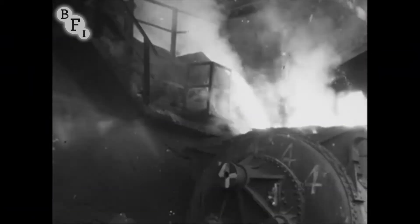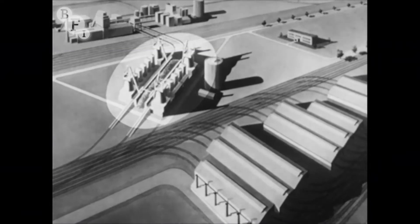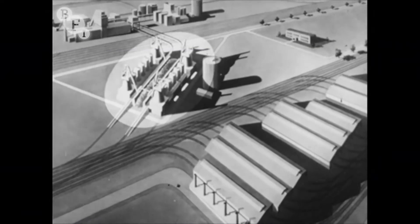Some of the hot iron runs into ladles in which it goes to the steel furnace. And here we see it on its way from the blast furnace to the steel furnace.